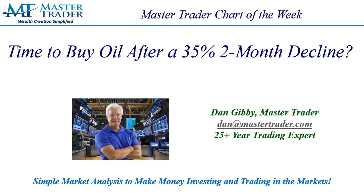Welcome to MasterTrader, where you learn simple market analysis to make money investing and trading in the markets. I'm Dan Gibby, Managing Member at MasterTrader, and in this week's chart of the week, we're going to discuss whether or not using objective technical analysis if it's time to buy oil, since it has sold off 35% in just the past two months.